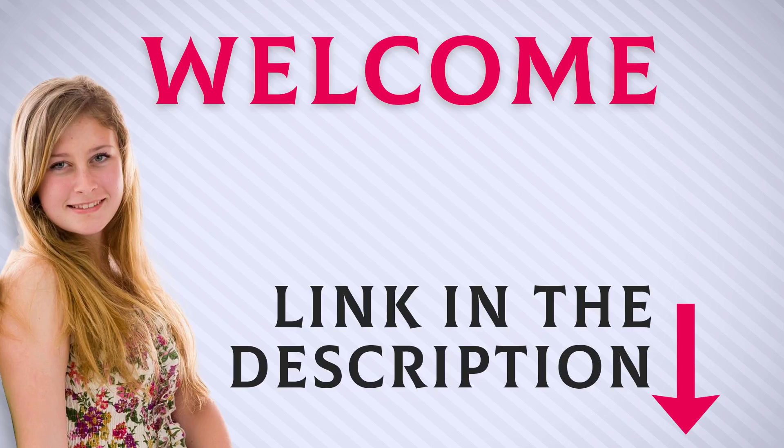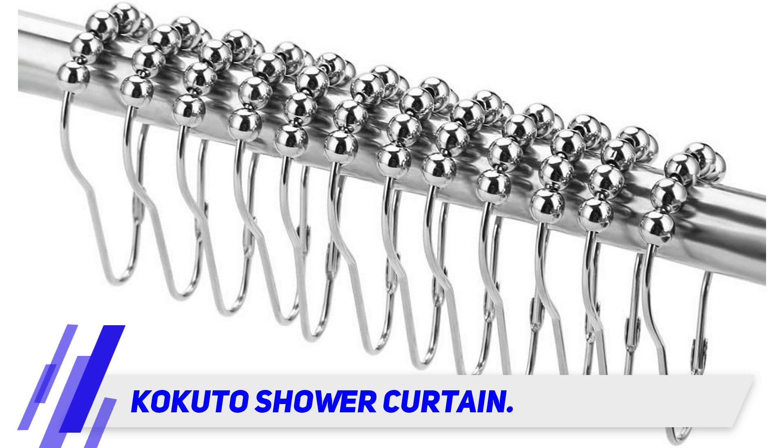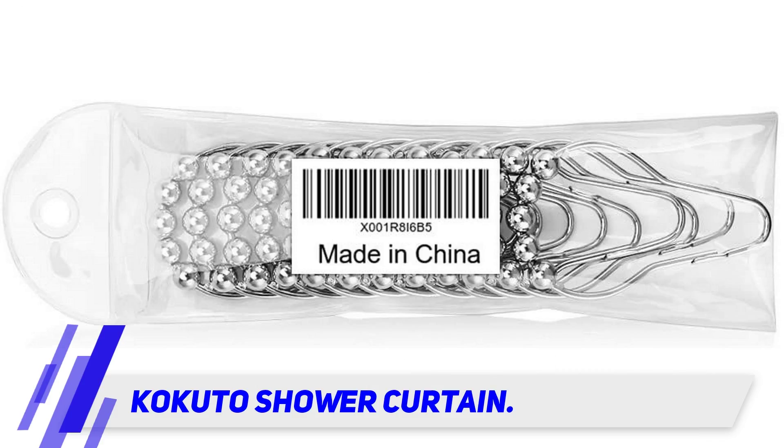Welcome back everyone. I included this product link in the description for the most up-to-date pricing. Kokuto's shower curtain hook rings have a strong and durable 100% pure stainless steel construction, which is designed to handle light to weighty curtains with ease.